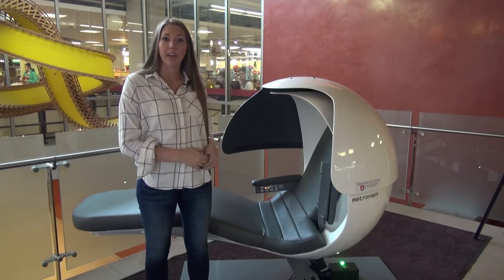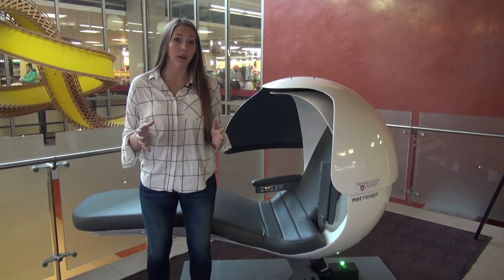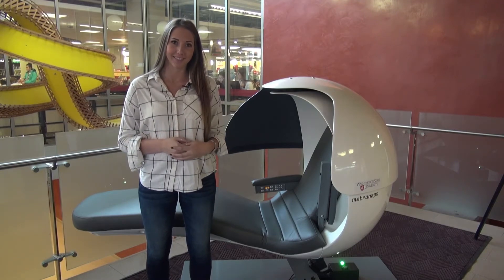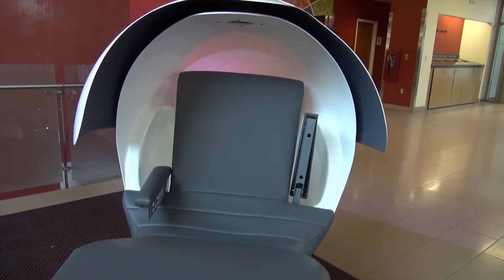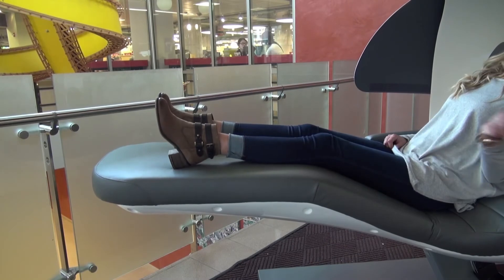Here in the CUB, we have one of the first prototypes of the napping pod voted by students as one of the most popular features that will eventually go in the Chinook. This particular pod has some pretty cool features — for example, it plays music inside the hood when you're sleeping, and it also gives you a gentle back massage when sitting down.